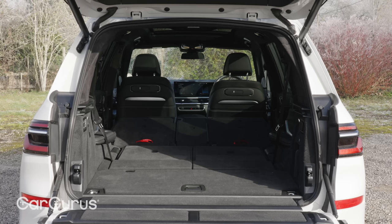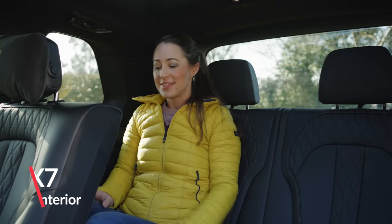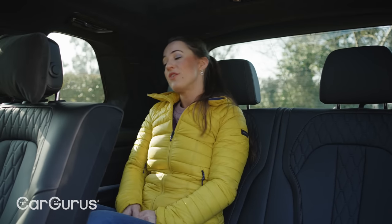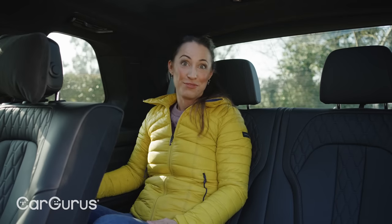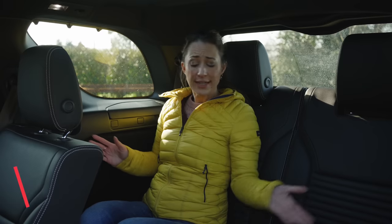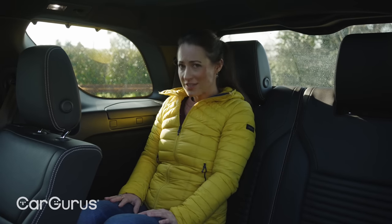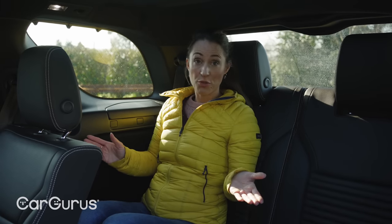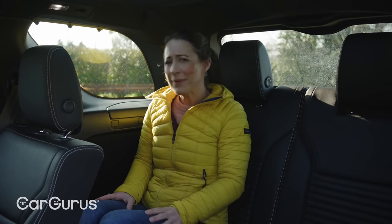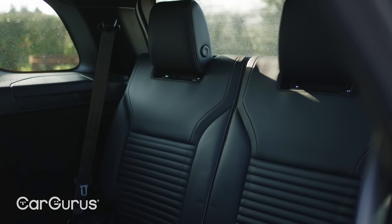Third-row passengers get a pretty good deal in the X7. There is a decent amount of leg, head, and shoulder room even for taller adults. At five foot four and a half, there's loads of room, plus there are cup holders, your own sunroof, and even your own climate control back here. Despite the Discovery being quite a bit smaller than the X7, there is still just about enough space for third-row passengers. You can feel a little cramped on shoulder room and there's slightly less headroom, but it's still pretty good — though a little less luxurious. You do get cup holders, but there's no climate control back here.